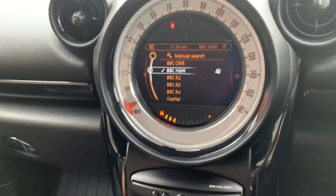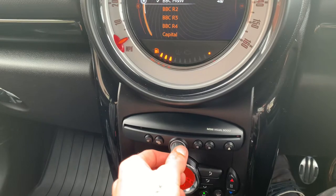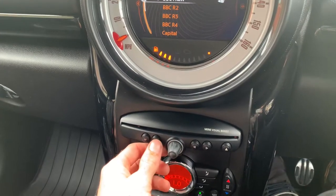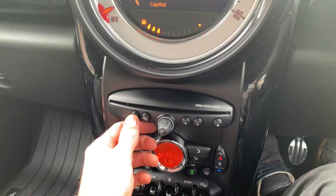Moving down now, there are controls for the radio, a volume control, a CD changer on the left, and traffic information as well.